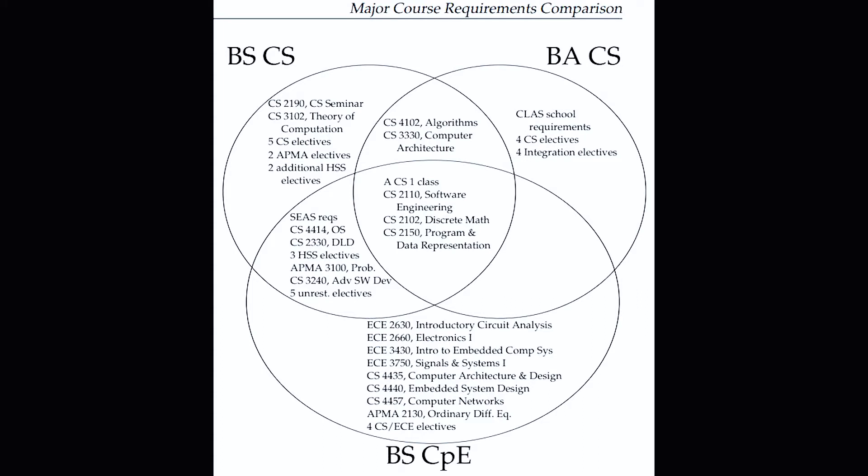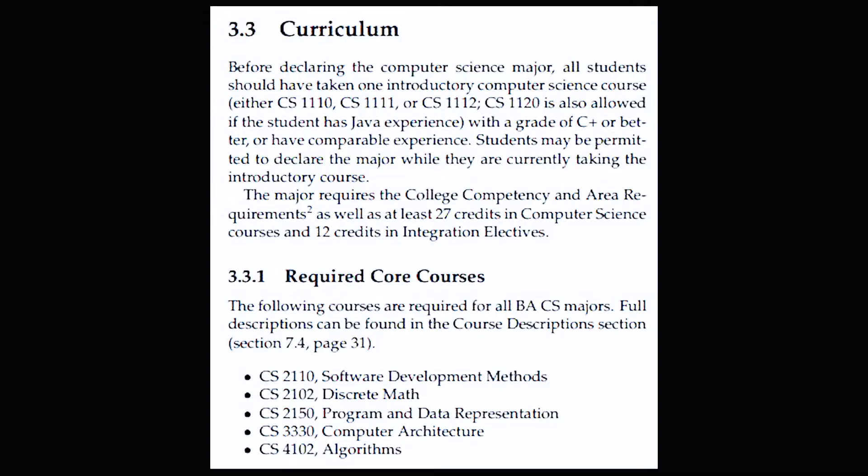There are actually two CS majors you can get: one is a BA and one is a BS. The BA is through the College of Arts and Sciences and the BS is through the engineering school. Also, it's just a general CS degree — it's not concentrated in machine learning or web development. The key takeaways are that for the BS you'll have to take general engineering requirements such as physics, chemistry, and applied mathematics. In the BA CS you'll be taking classes such as writing and foreign languages to meet the School of Arts and Sciences requirements.